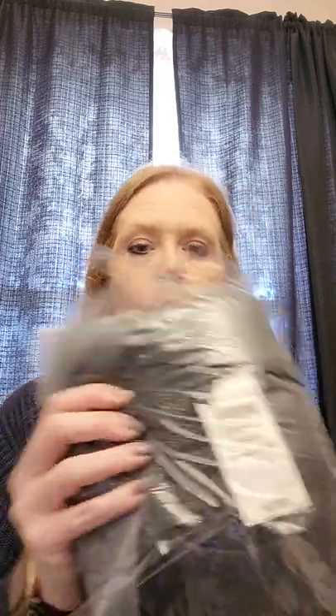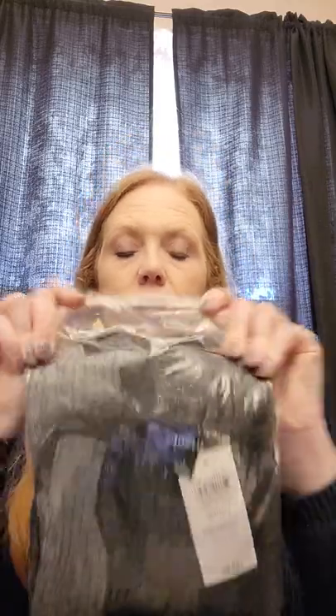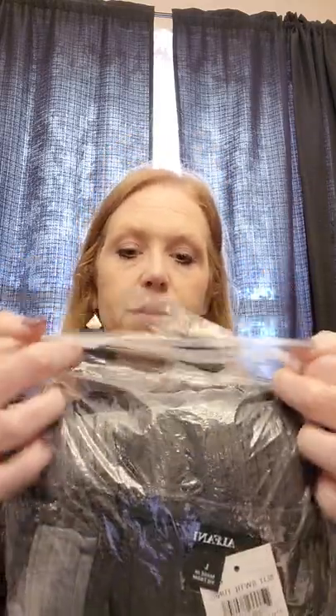Alfani Slit Sweater Tunic, size large, retail value $69.50. Not a super great selling brand, but it's probably a good-looking sweater — looks like a black and gray stripe. I might be able to find a picture online. Tags are attached and it's in the plastic.